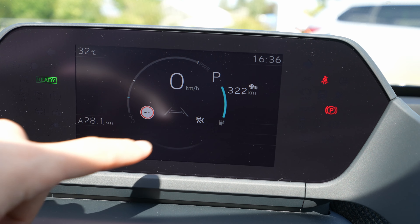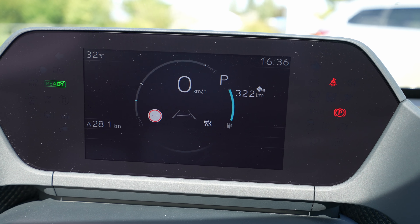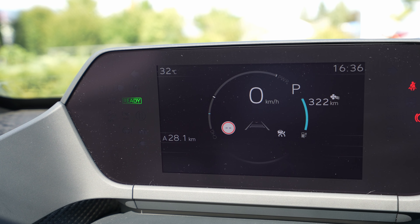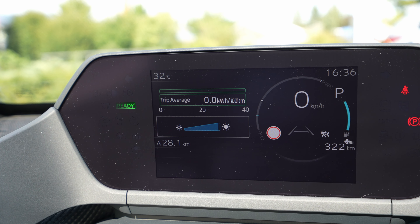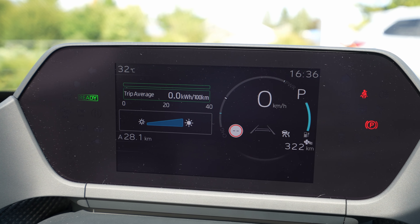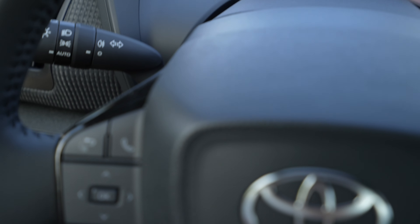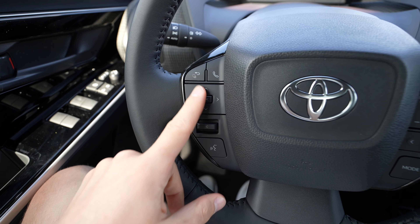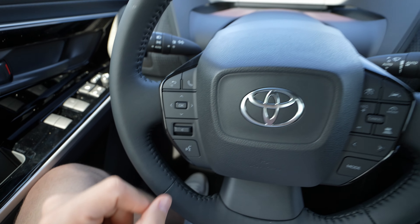You can see the traffic speed, how much range you have, the temperature, the time, and the trip information. From down here you can change and reset the trip, and you can also change the brightness of the screen. From this area on the steering wheel you can customize different functions.